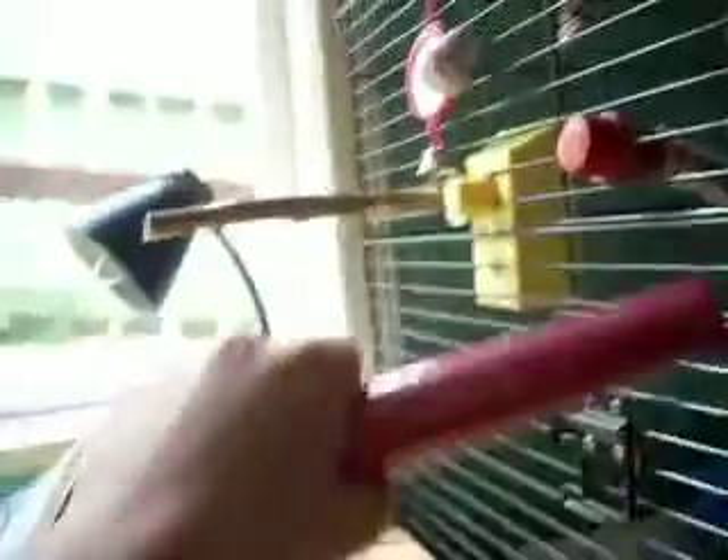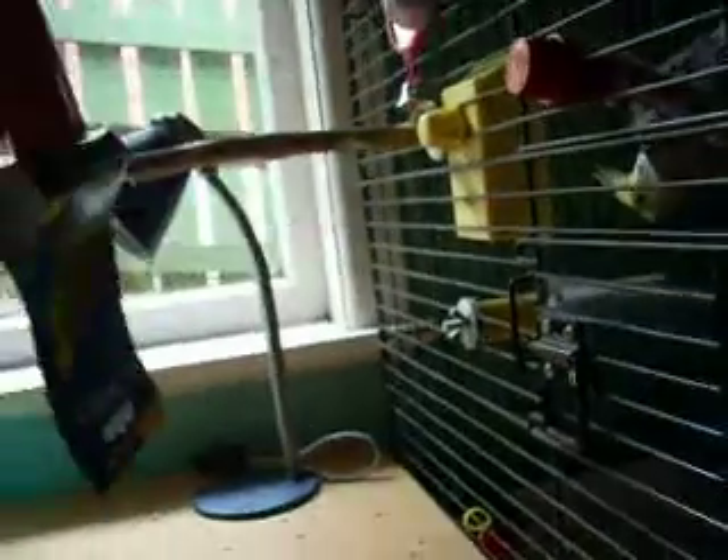I got this mineral perch for Raffi. It's 8 inch and it's going to go on the outside of his cage, because I'm going to move that wooden perch inside the cage and this one goes on the outside.